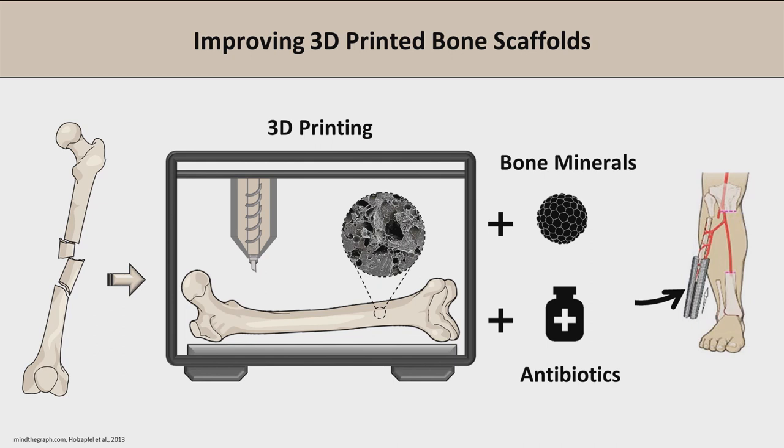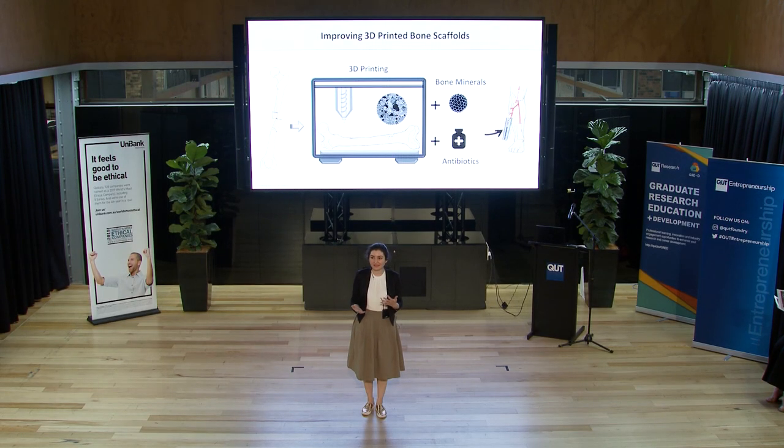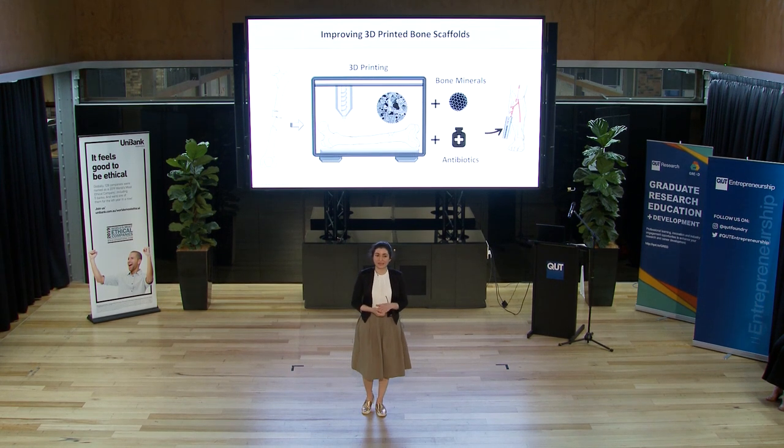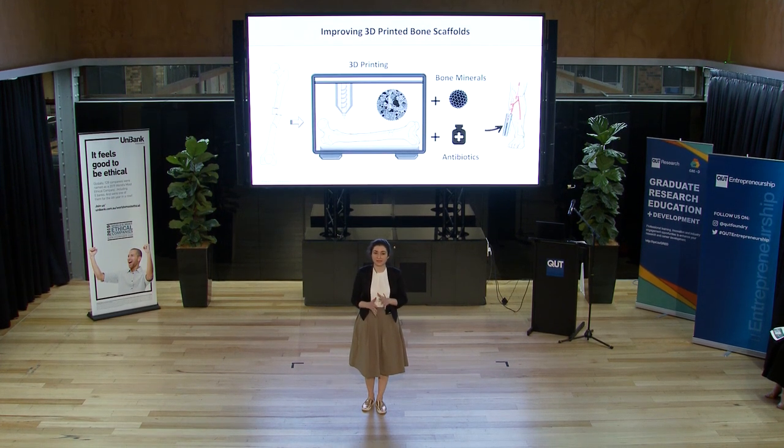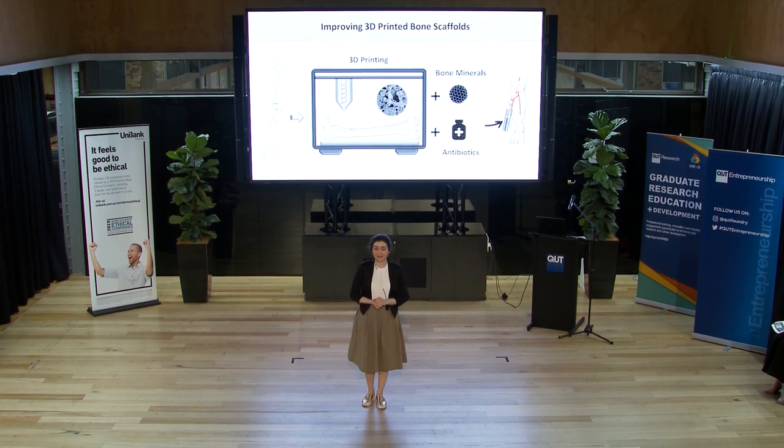Every year, millions of people suffer from organ loss as a result of accident or diseases such as cancer. If someone in this room has an accident and has a broken bone, they have to undergo amputation or multiple surgeries to have a permanent implant.